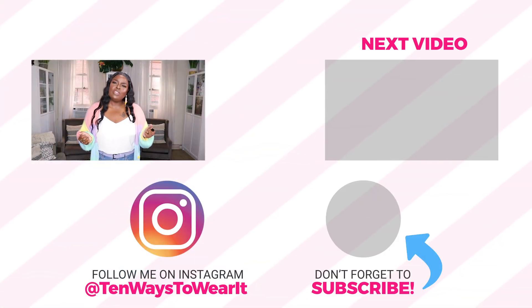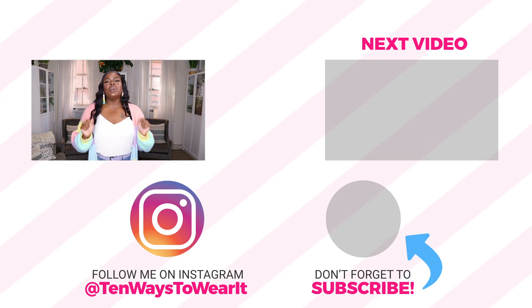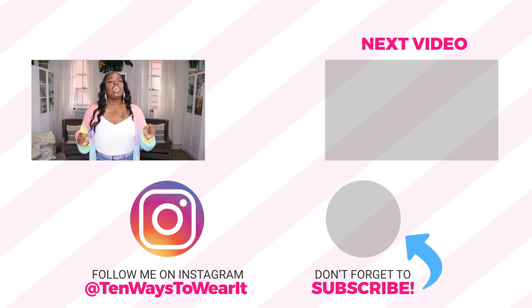Thank you guys so much for watching my cozy fall sweater haul! I really hope you enjoyed it and got some great ideas for sweaters to pick up this fall. I'll link all of these sweaters with their sizes below for reference. If you haven't subscribed yet, hit that subscribe button — I have a ton of styling videos showing one fashion item styled 10 ways. See y'all in the next video, love y'all, bye!